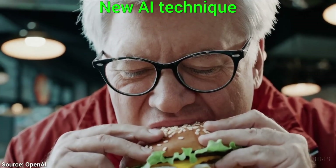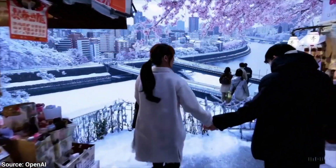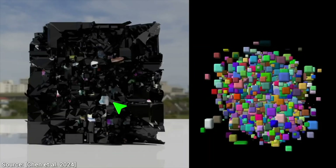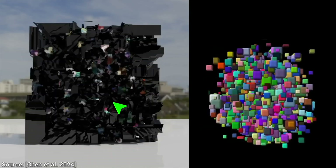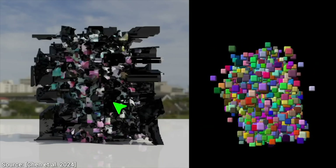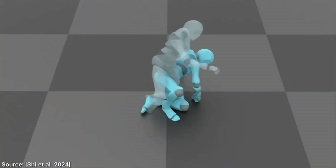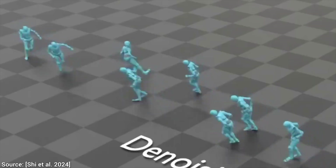This concept works for even video generation — it is a series of still images after all. But things get crazier. Diffusion also works in 3D where the noise shows up as whatever this is, and this can be denoised too into virtual character models. Or it works for computer animation too, where the noise can show up as twitching. Insanity.